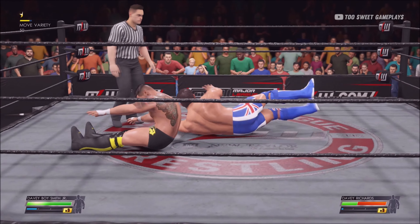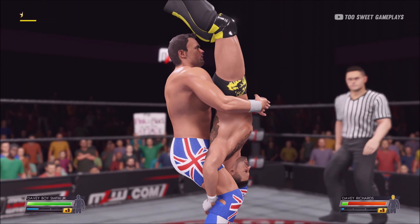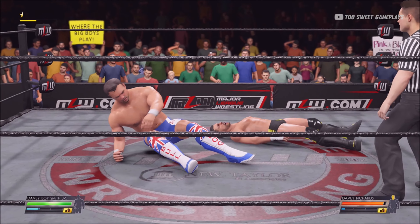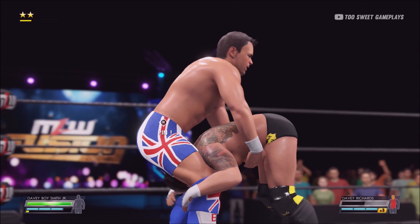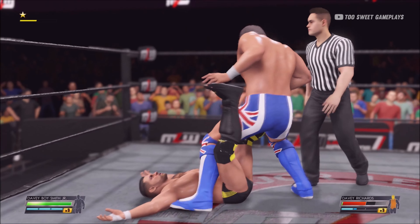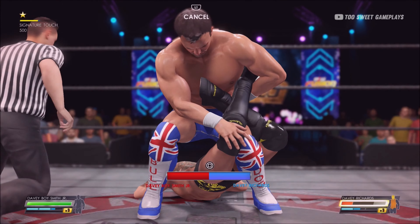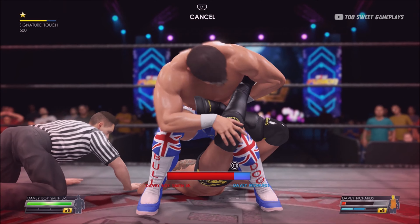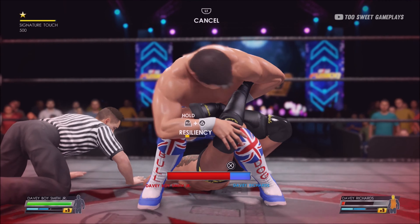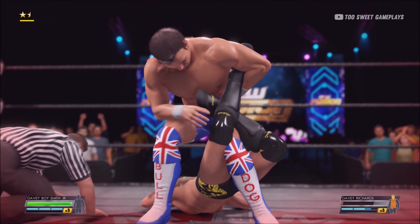This is gonna hurt. The official asking him — is he gonna tap? Is he gonna tap out? He's trying to hold on.